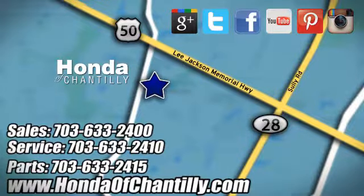Honda of Chantilly — we're conveniently located just south of Dulles Airport at 4175 Stonecroft Blvd. Honda of Chantilly.